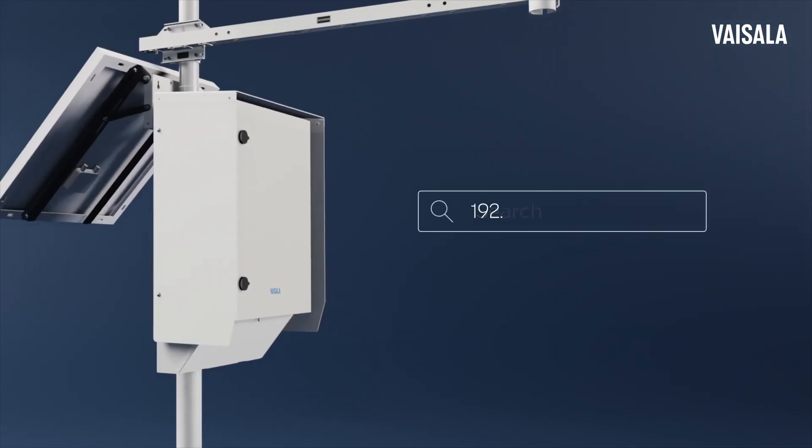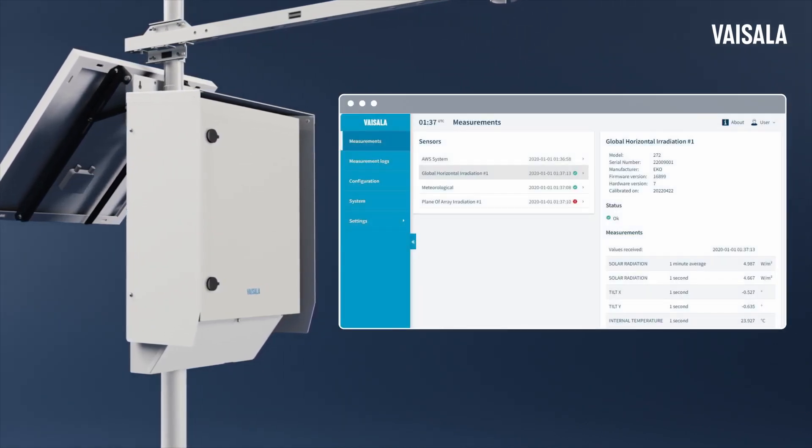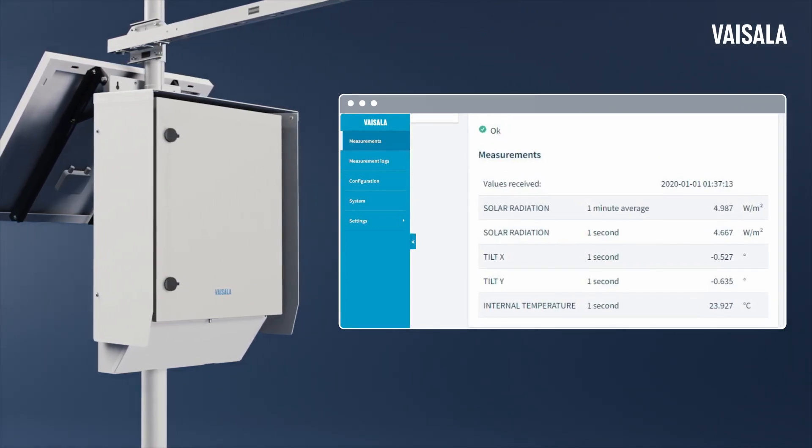Log into the web-based interface for easy remote system configuration, diagnostics and real-time sensor monitoring. This improves reliability and lowers lifecycle costs for operational peace of mind.